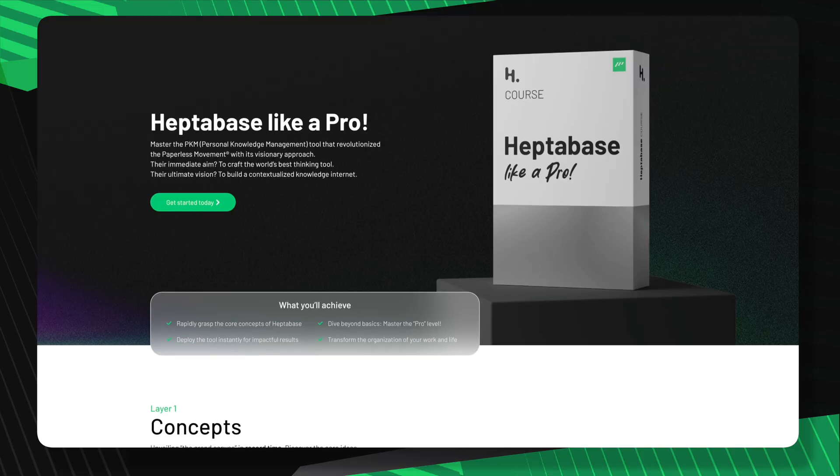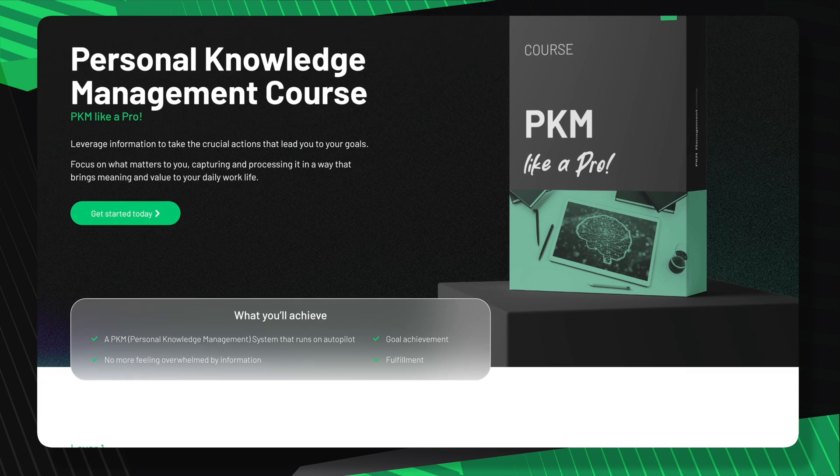I'm really curious what you think about having an inbox in Heptabase — let's discuss this in the comments below. And if you're curious about diving beyond the inbox concept and managing your knowledge like never before, I invite you to watch our courses 'Heptabase like a Pro' and 'PKM like a Pro', which are all part of our Paypaless Movement membership. It's a treasure trove of insights on managing information efficiently and converting it into action, getting a holistic view on your daily work. Big thanks for tuning into this brainstorming session — together we can dream up a Heptabase that keeps evolving as a cozy home for our deep thoughts. Stick around for more content about work-life productivity, and until next time, let's iCore.